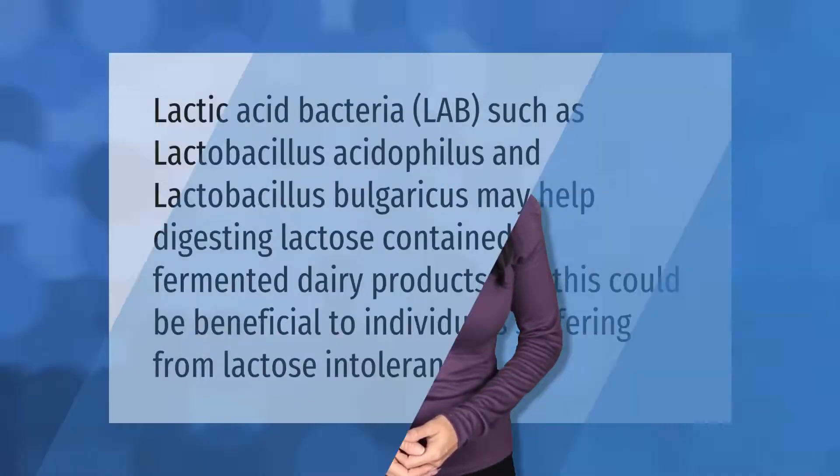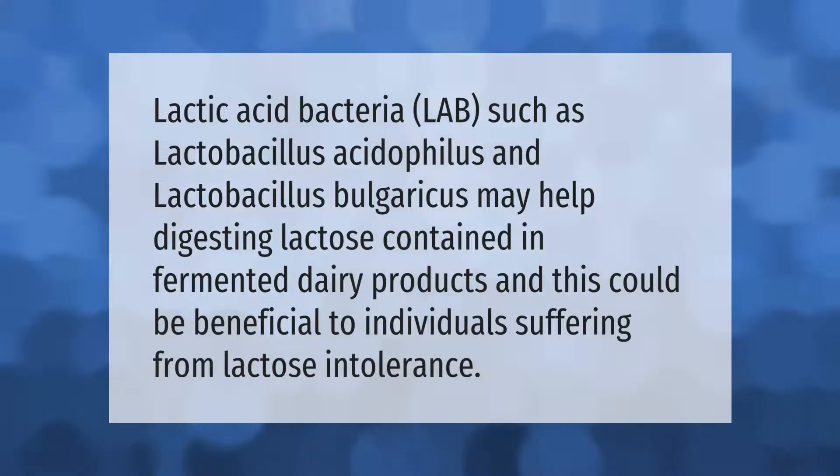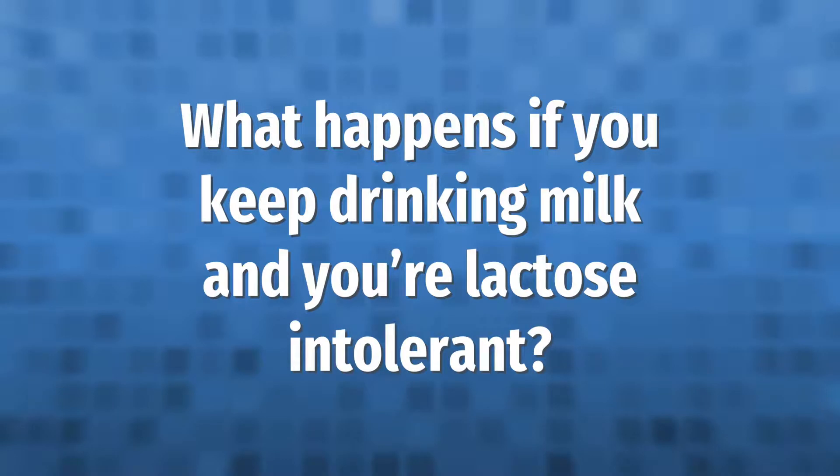Lactic acid bacteria such as Lactobacillus acidophilus and Lactobacillus bulgaricus may help in digesting lactose contained in fermented dairy products, and this could be beneficial to individuals suffering from lactose intolerance.